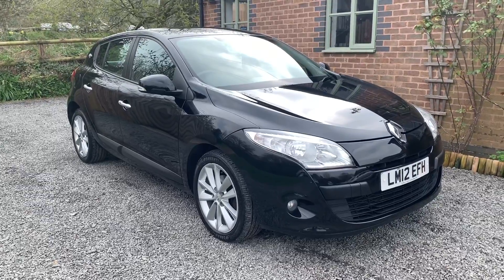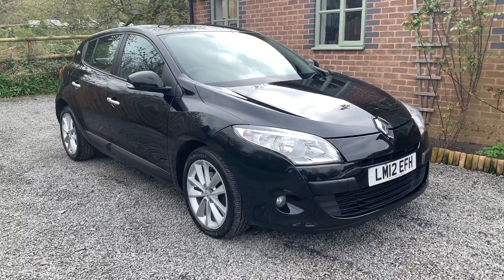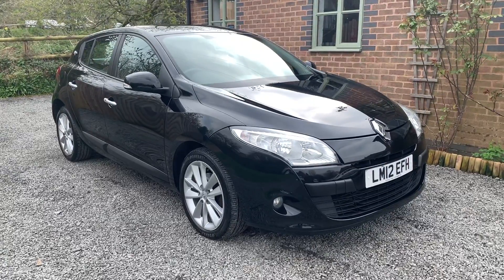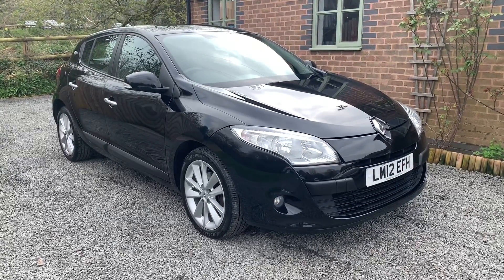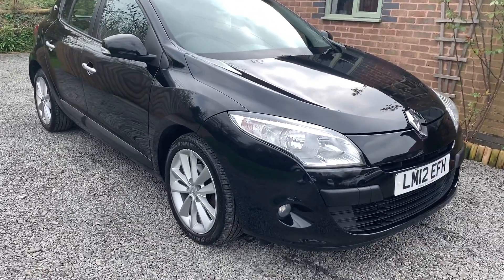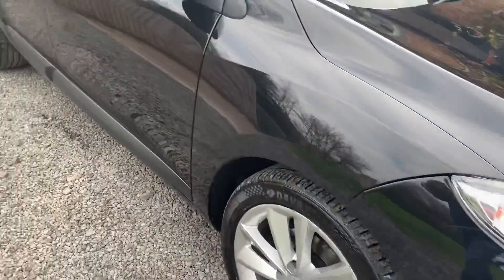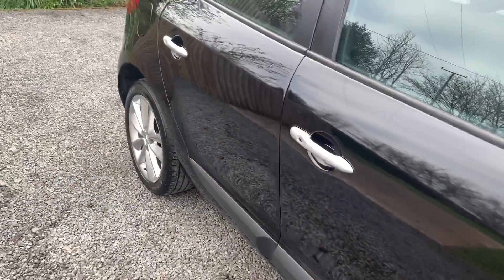This car has had four recent tyres, has a long MOT and is complemented by having full service history. The car will have a service on sale. It also comes with two keys and the full Renault owners pack.